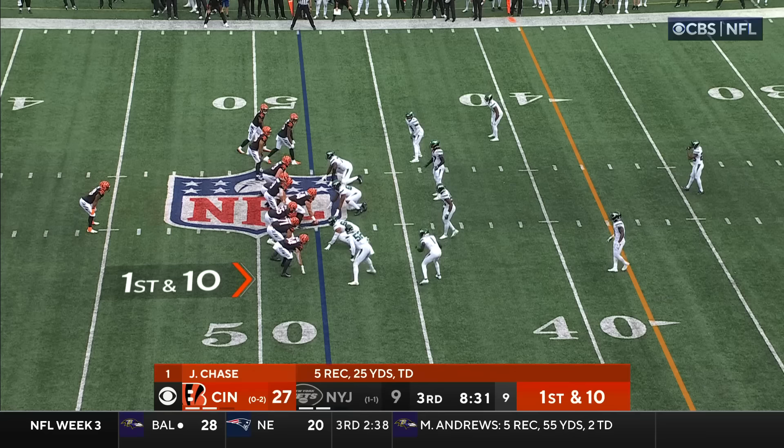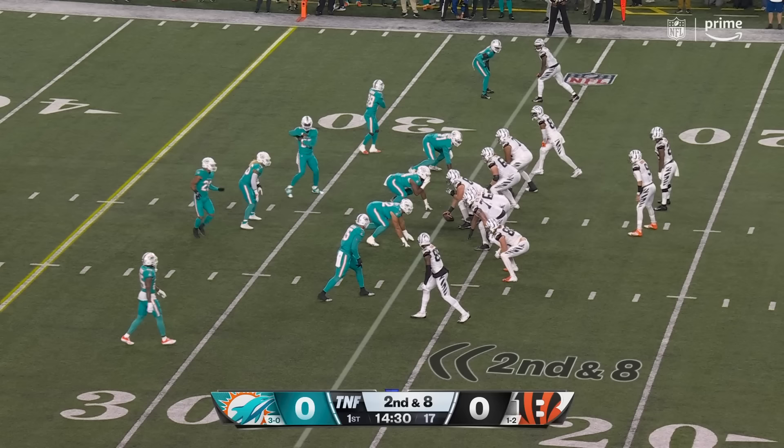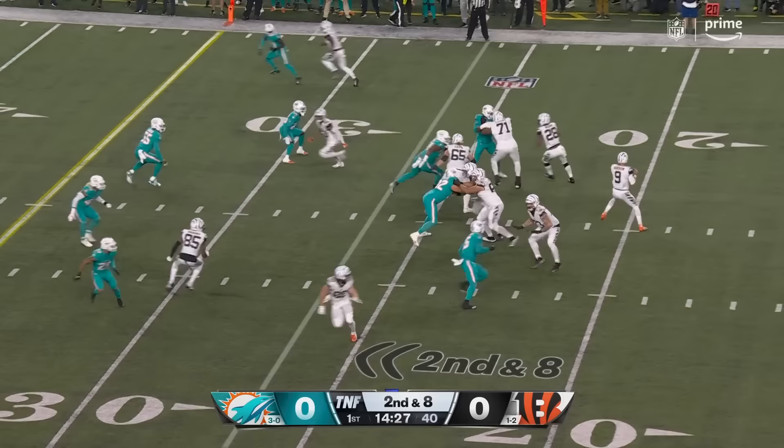Third down and one — they convert to Chase on the short pop. And what's interesting is it's still a relatively young team. Not a super veteran team. Bootleg — Burrow — he just keeps feeding Chase the ball and he gets slammed down.